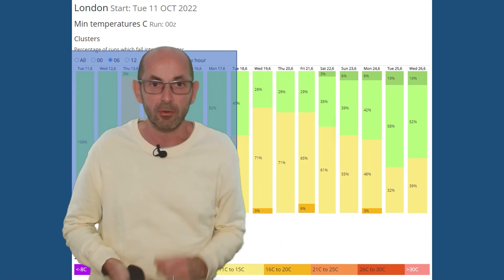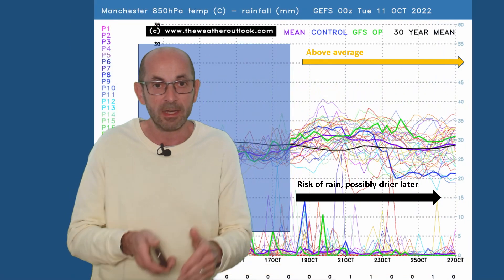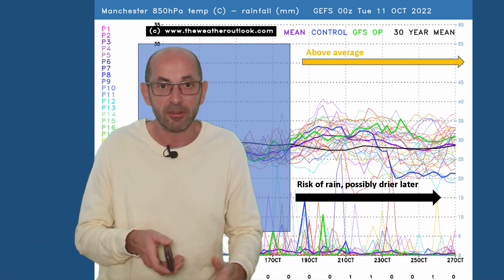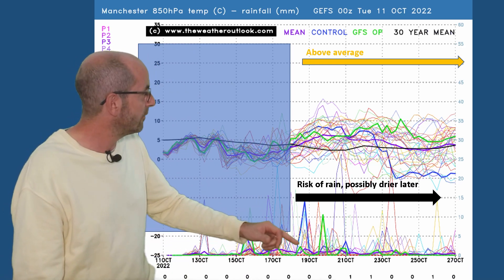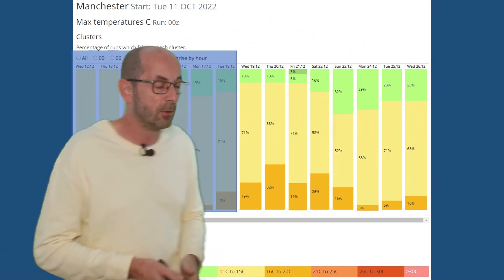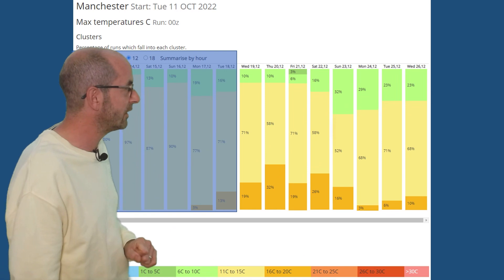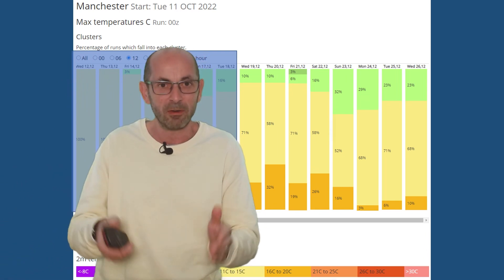Comparable charts for locations further north do point towards a greater risk of frost, but very much as you would expect at this point in the autumn. The 850 hPa temperatures and rainfall chart for Manchester — the signal is for air mass temperatures to be above average for much of the time, really very similar to the London plot. Risk of rain ongoing, although possibly reducing later on. The two-metre temperature data table for Manchester shows no key difference, perhaps just a slight cooling trend later on, with an increasing number of runs in the 6 to 10°C bracket — but it's a tenuous transition, very close to the average on the whole.